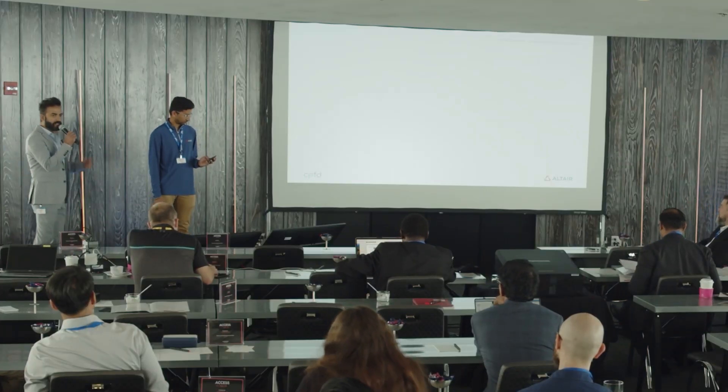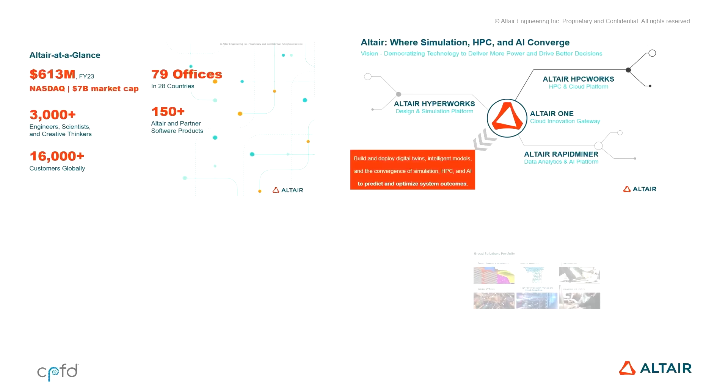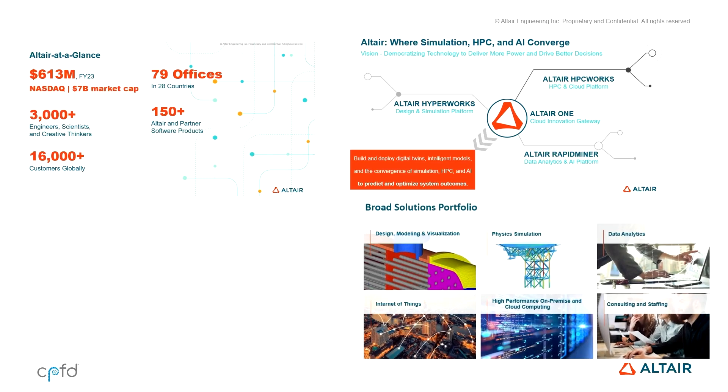First of all, CPFD folks, thank you for this opportunity and very grateful for your partnership. My name is Karthik Dada. I work as a customer success manager based out of Houston.